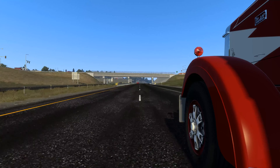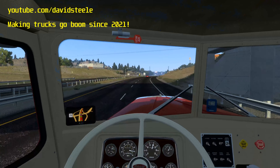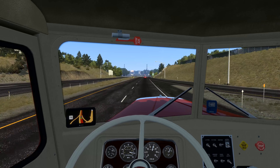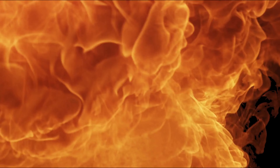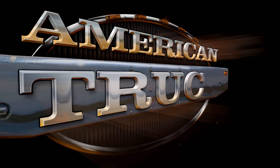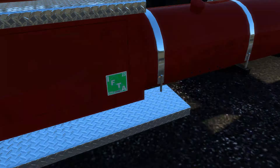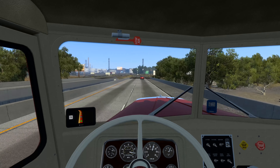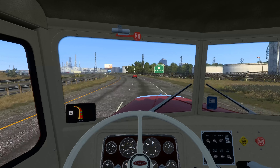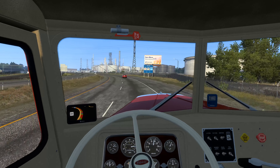Welcome back to American Truck Simulator. No sooner has Smarty's Peterbilt 350 been released, it gets an update with some new engines. Let's take a look. Yeah, a new update with some new engines — and as you can tell, this is not exactly a 150 horsepower engine. This is a Cummins NTC Big Cam with 444 horsepower and 1,400 foot-pounds of torque.